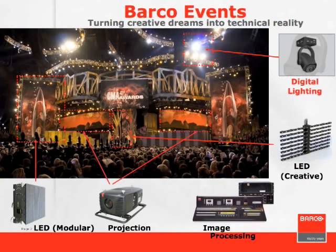This is a good example of a converged event. We have LED screen panels, front surface panels, projection systems, Mitrix creative LED products, image control and processing, digital lighting, as well as conventional analog lighting — all involved together.